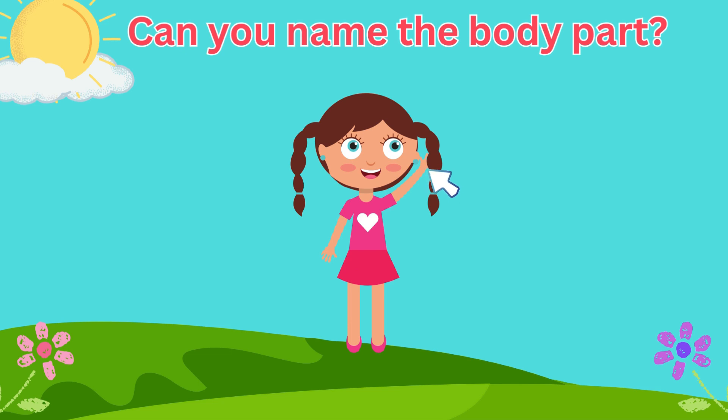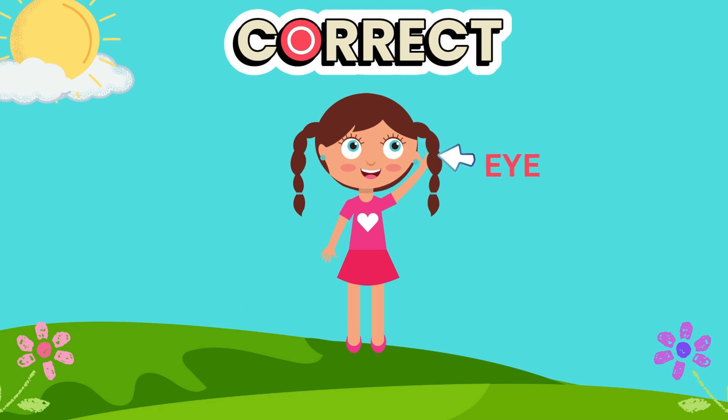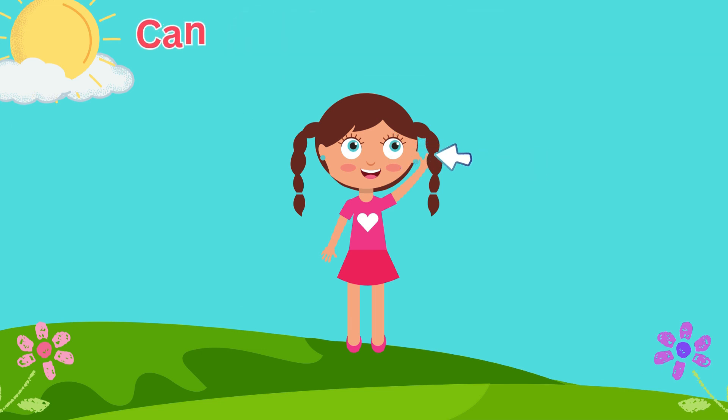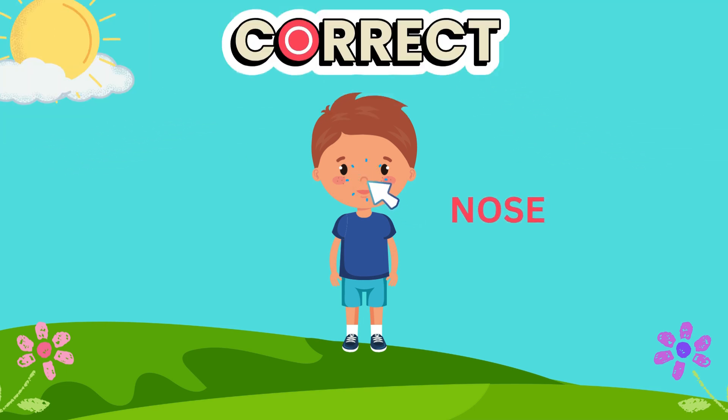We use this body part to see with. Correct, our eyes! And what do we use this body part for? To smell. Correct, our nose! Great job!